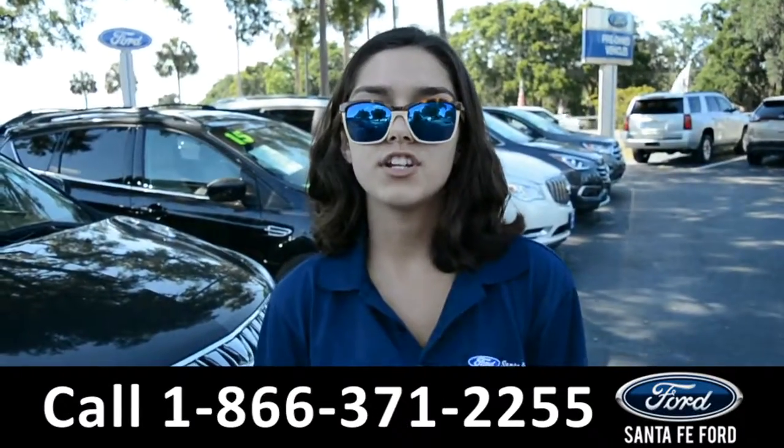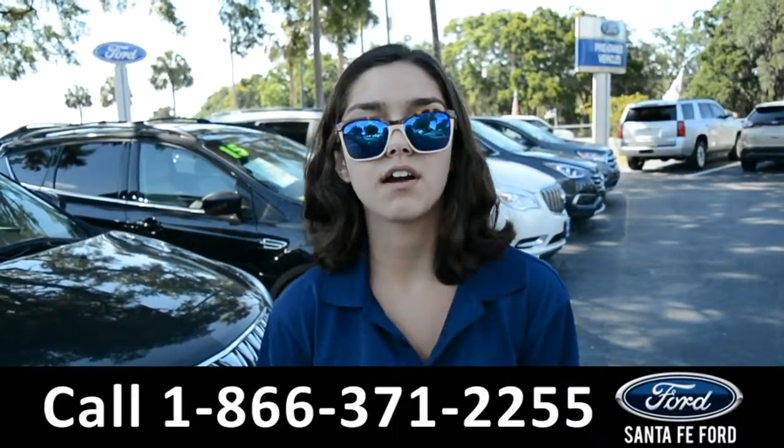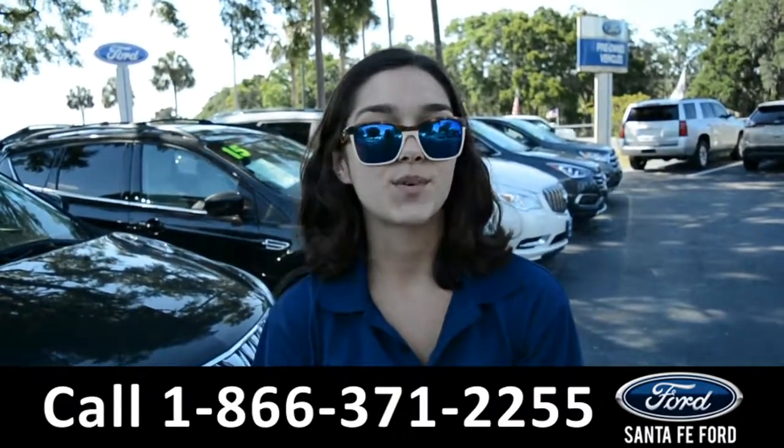For more information on this 2015 Chevy Equinox, visit our website at SantaFeFord.com or give us a call at the number listed below. My name's Anna. Thanks for watching.